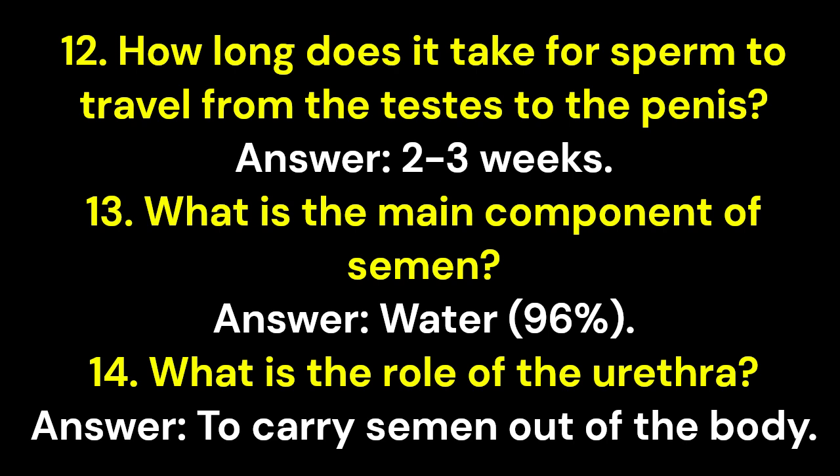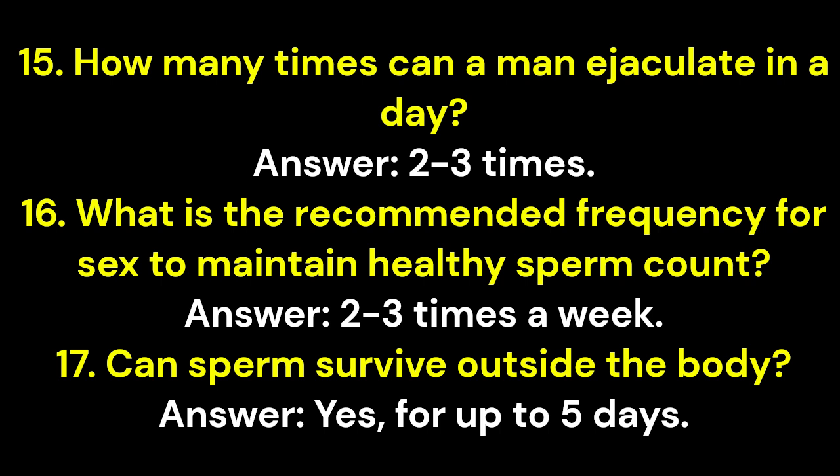Question 13: What is the main component of semen? Answer: Water, 96%. Question 14: What is the role of the urethra? Answer: To carry semen out of the body. Question 15: How many times can a man ejaculate in a day? Answer: 2–3 times. Question 16: What is the recommended frequency for sex to maintain healthy sperm count? Answer: 2–3 times a week.